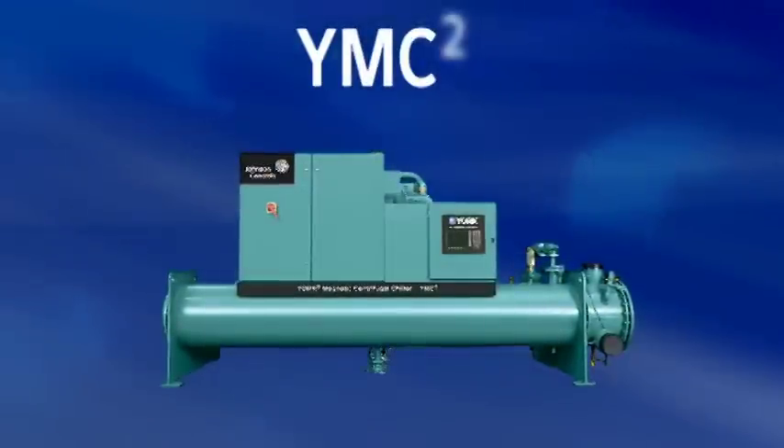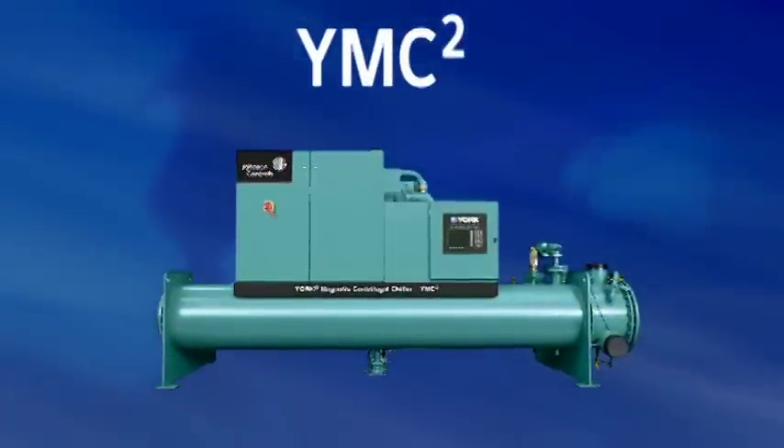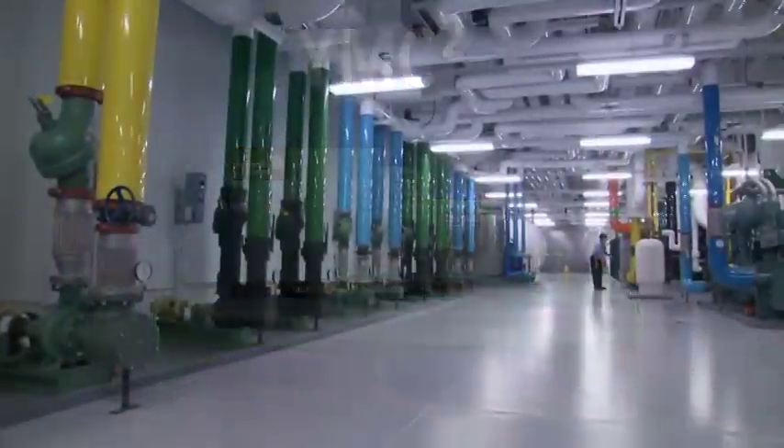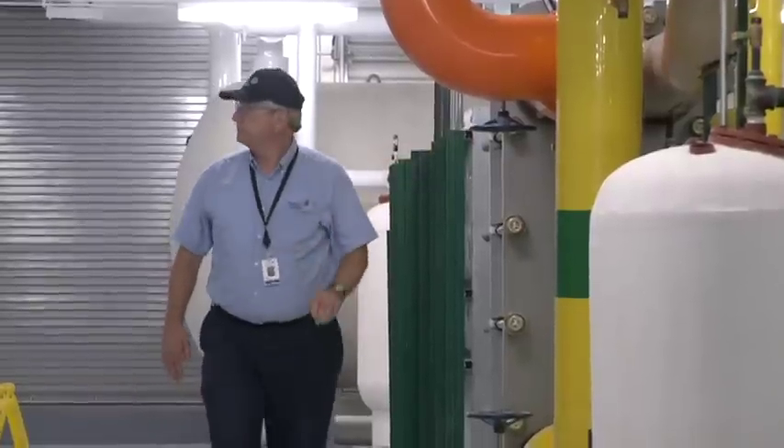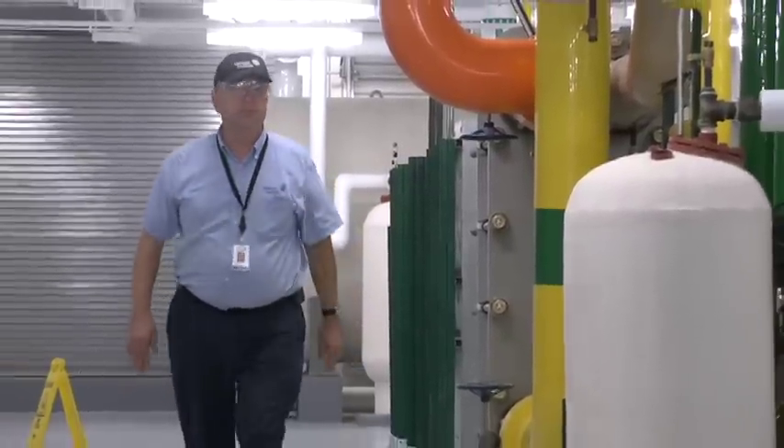With the York YMC Squared Chiller, you won't have to raise your voice because its sound level never exceeds 73 dBA at standard conditions per ARI 575. To put this in perspective, that's less than the volume level of a telephone dial tone and about half the volume of a competitive magnetic bearing centrifugal chiller.